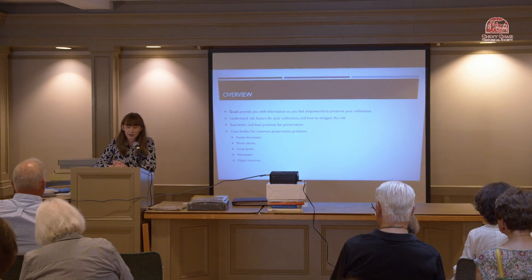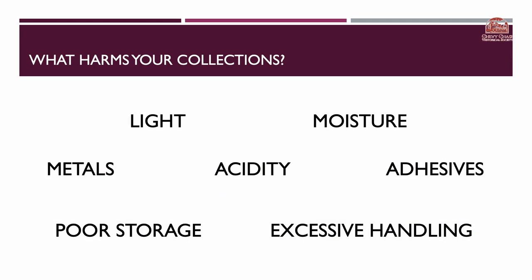We'll help you understand risk factors for your collections and the ways that you can mitigate that risk — bad, better, and best practices for preservation — and then we'll go over some case studies for common preservation problems. We'll look at family documents, photo albums, scrapbooks, newspapers, and also digital resources.